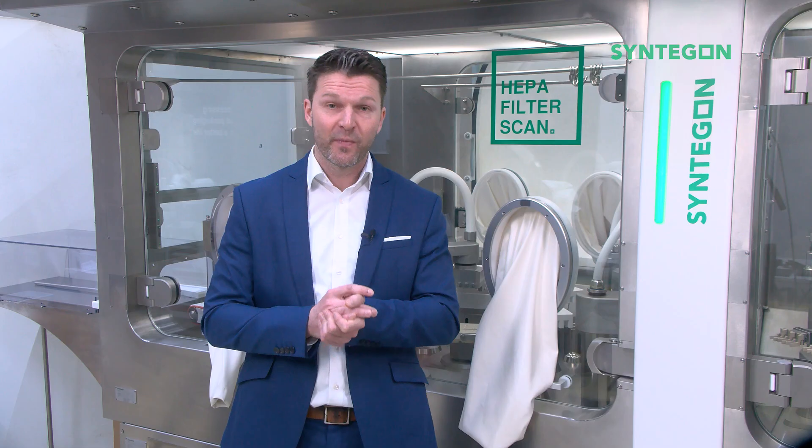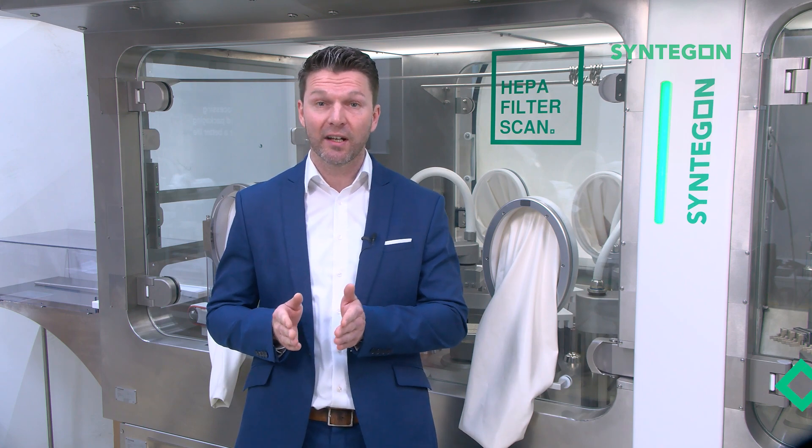One element in the overall changeover time of an isolator line from one batch or product to another is the biodecontamination cycle. Thanks to our long-lasting experience and highly skilled engineers, Syngon has unveiled advancements in mechanical design, air management, and hydrogen peroxide evaporation to allow for the shortest biodecontamination cycle times in the industry.